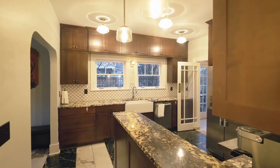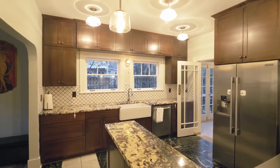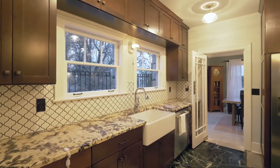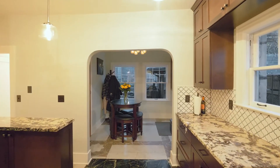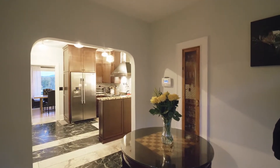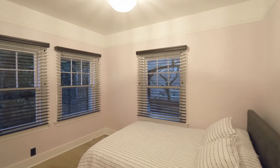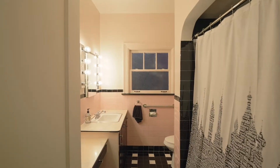The renovated kitchen features granite counters, stainless appliances, a six-burner gas range, a farmhouse sink and a cozy breakfast nook. You'll find a main-level bedroom in this four-bedroom, four-bath home of more than 2,700 square feet.